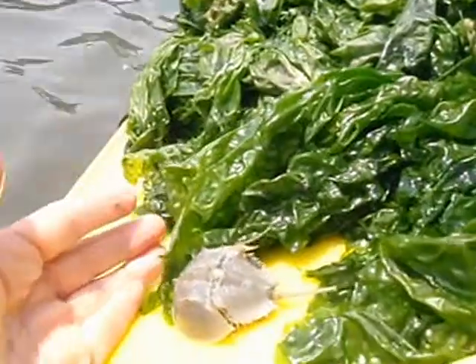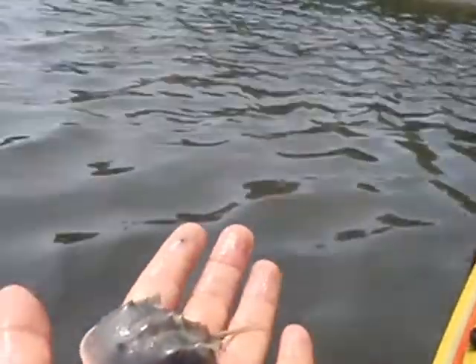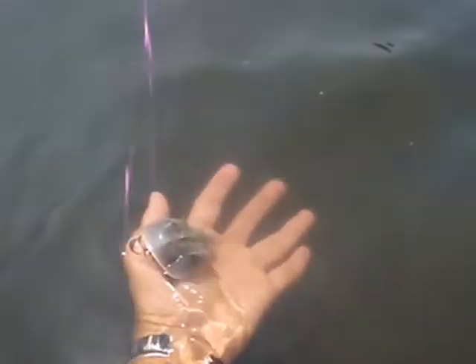A little baby horseshoe crab! Oh my God, it's so adorable. That's awesome — let me see if I can take it. Oh my God, adorable.